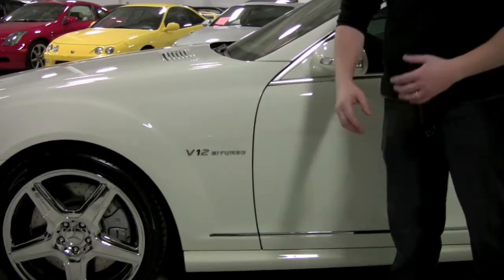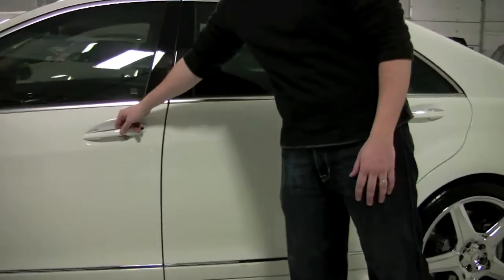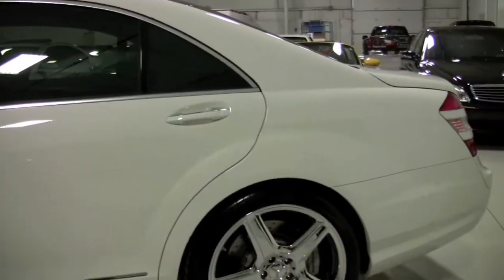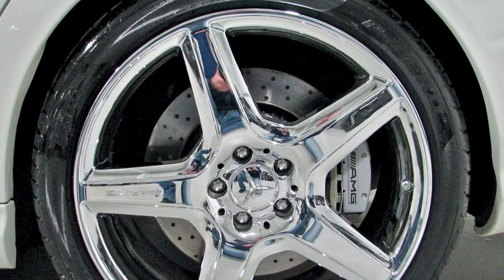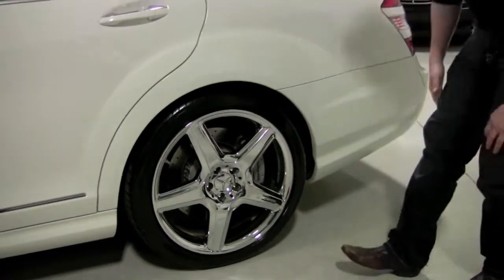The V12 Biturbo badge obviously lets everybody know that you mean business. The driver's side is perfect. It's keyless ignition — what they call their Keyless Go. As long as you have a key on you, you can get in and out, lock it, unlock it. All the way in the back, you'll see a little bit wider spec tire. These are Pirelli P Zeros — 275/35ZR20 on the rear, and again an immaculate chrome wheel.